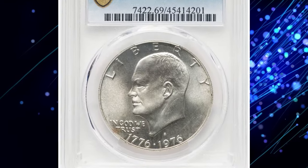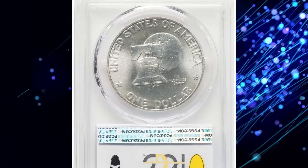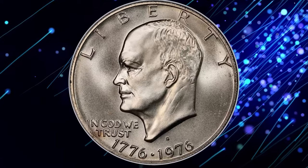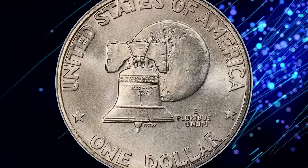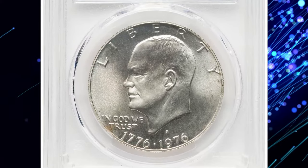Imagine discovering a hidden treasure right in your collection. If you have a 1976 Bicentennial Eisenhower Dollar in pristine uncirculated condition, you might be holding a small fortune without even realizing it. One of these gems was sold for a staggering fifteen thousand dollars at Heritage Auctions.